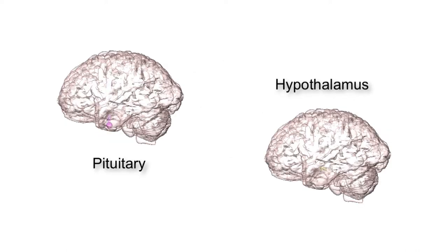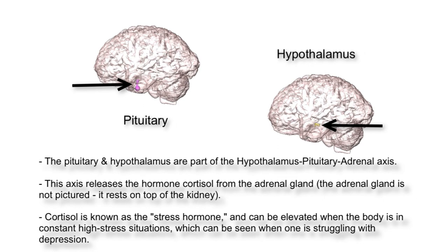Here we have the pituitary gland and the hypothalamus. These structures, along with the adrenal gland — which is not pictured — make up what is called the hypothalamus-pituitary-adrenal axis. This axis plays a role in our stress response. The final step when this axis is triggered is the release of the hormone called cortisol. Cortisol is known as a stress hormone and can be elevated for prolonged periods of time when the body is in constant high-stress situations, which can be seen when a person is suffering from depression. One reason why cortisol is important when discussing depression is that abnormalities in cortisol levels may affect the body's natural sleep-wake cycle, which is commonly seen with depression.